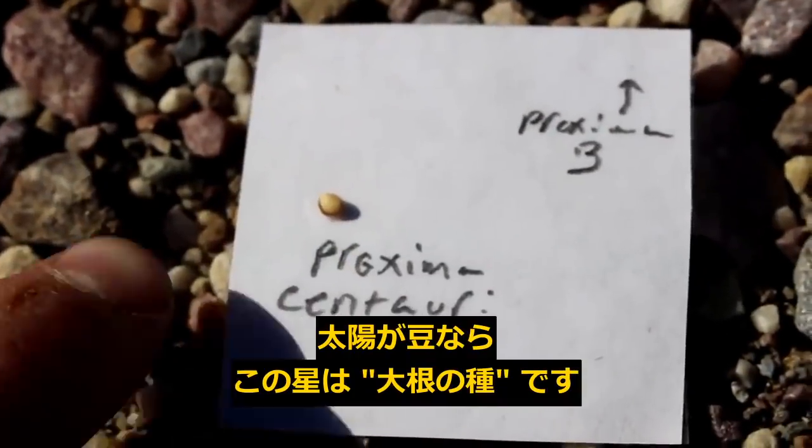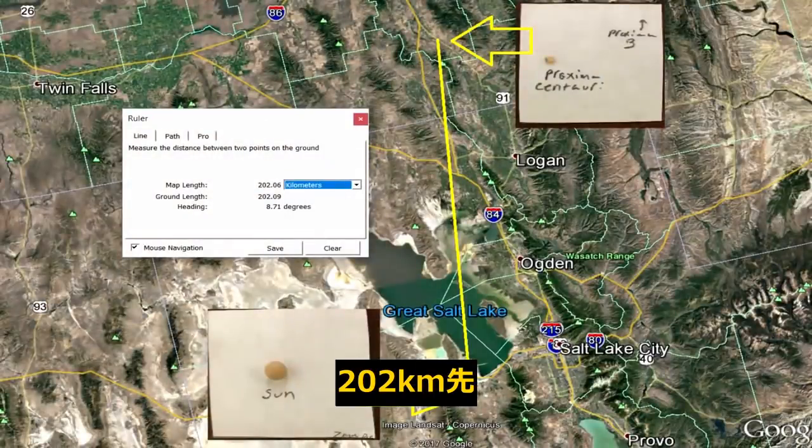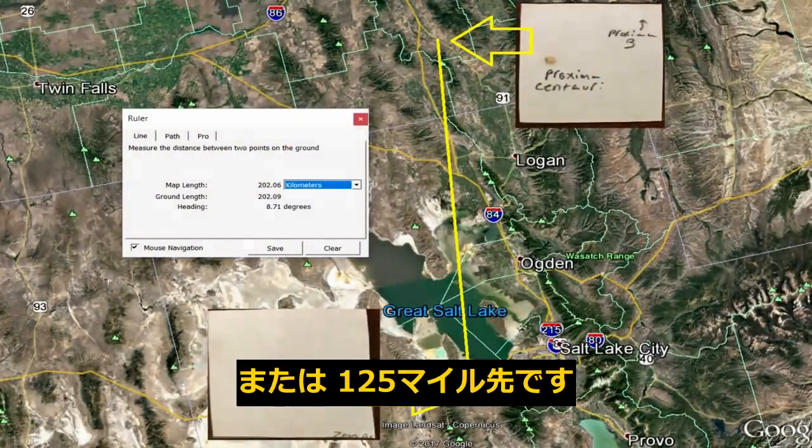If the sun was a pea, Proxima would be a radish seed — 202 kilometers or 125 miles away.